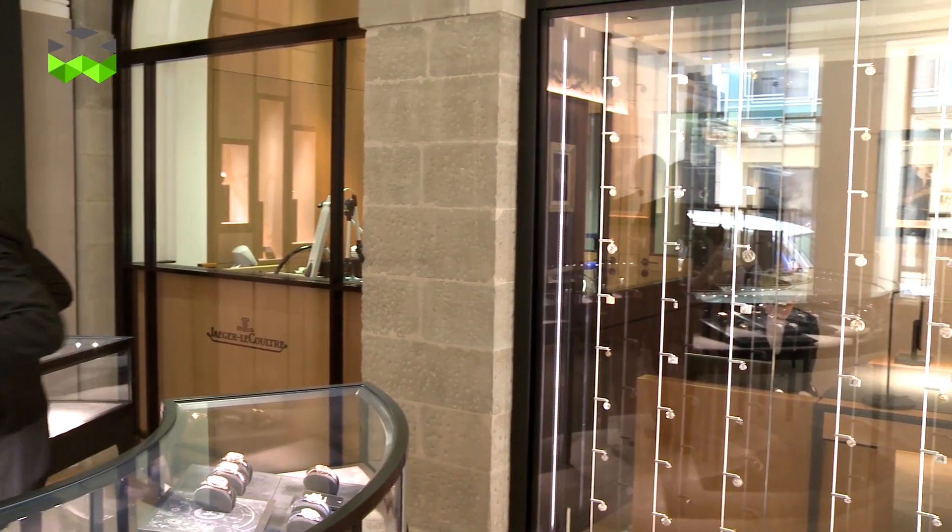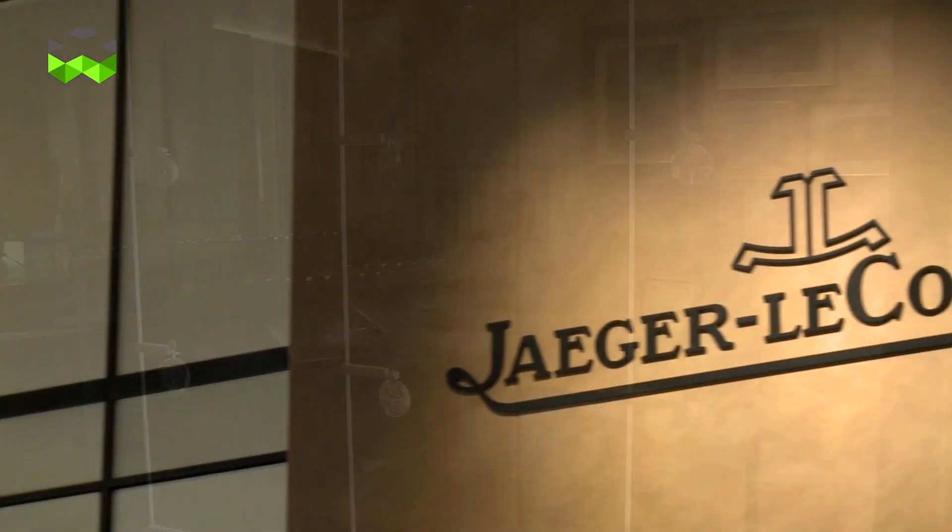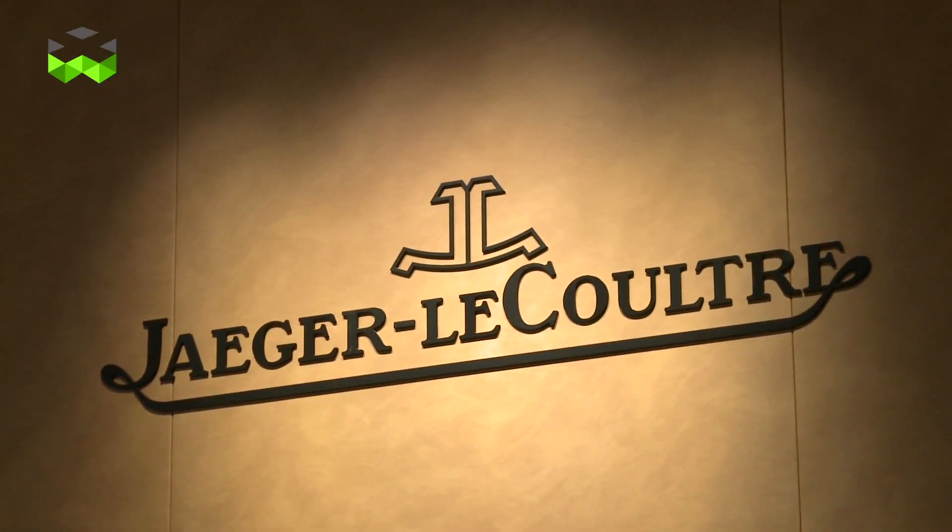You now have 120 square meters to discover the world of Jaeger-LeCoultre in the heart of Geneva. Don't hesitate to pay a visit. Ciao!